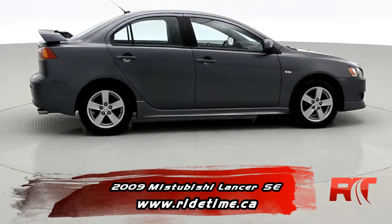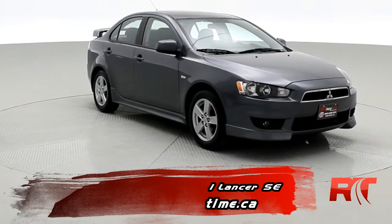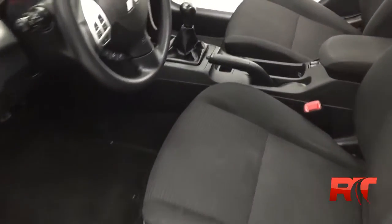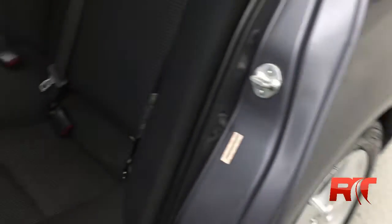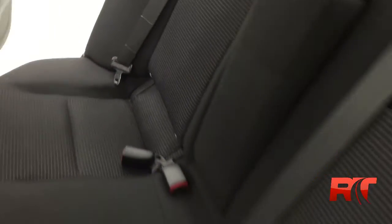Let's take a look inside where we can go over some of the more options we can find in this Lancer. Having a look inside, overall you can tell this vehicle is in good condition. For the year and the mileage, seats are in nice shape. Inside has been meticulously cared for and you do get a decent amount of room back here.